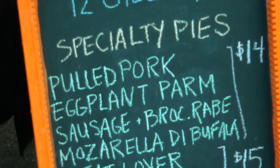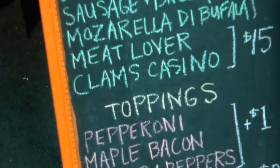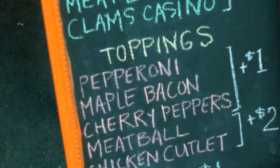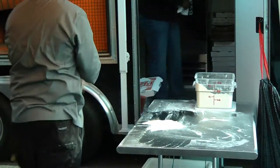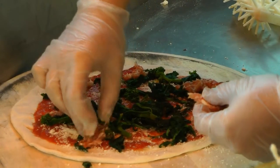Options range from maple bacon pizza to pulled pork, broccoli rabe, and other choices using ingredients imported from Italy, like mozzarella di bufala and San Marzano tomatoes. We do a Neapolitan-style pizza. What that is, you use a double-zero flour, you use mozzarella di bufala, you use San Marzano tomatoes as well, and those are imported from Italy.